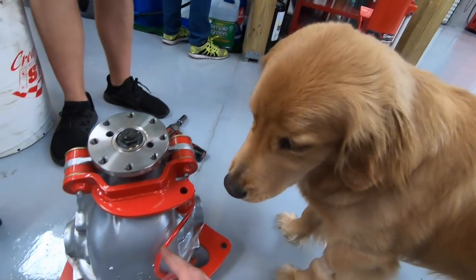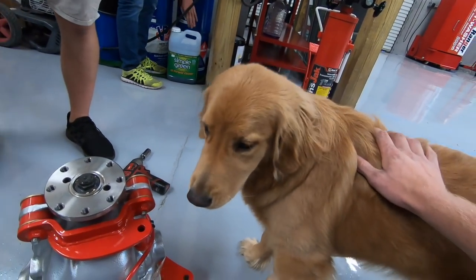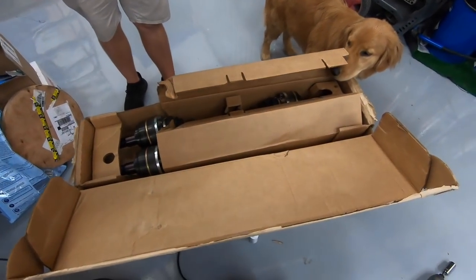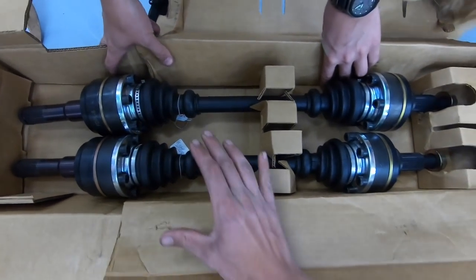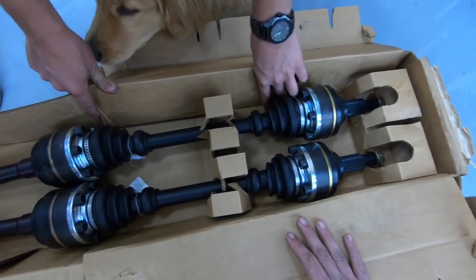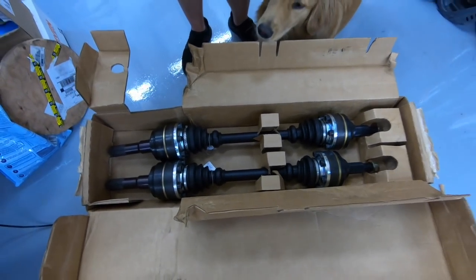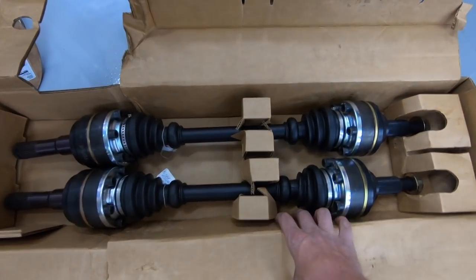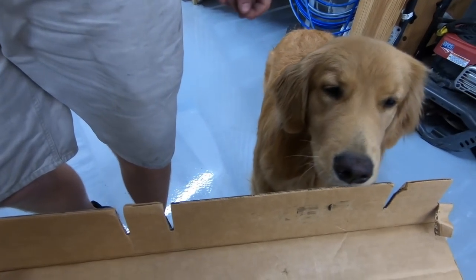It's a Ford part in a Chevy — can you believe that? Ford in a GM car. And the axles — this is their anti-wheel-hop strategy. They make one shorter and one a little bit thicker. I don't know how or why that works but apparently it's supposed to prevent wheel hop. It's like an old-school trick.